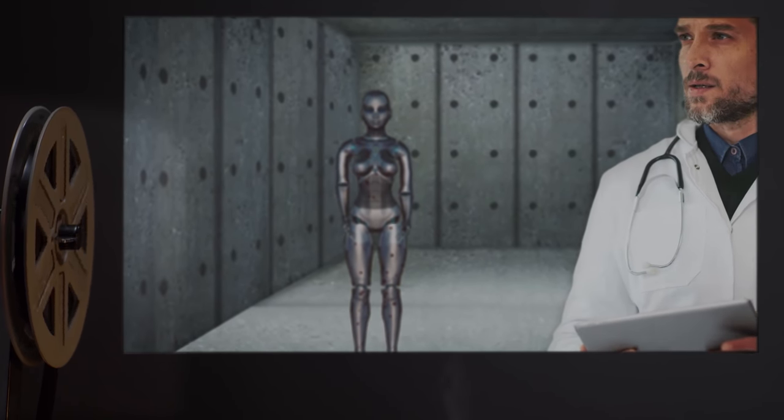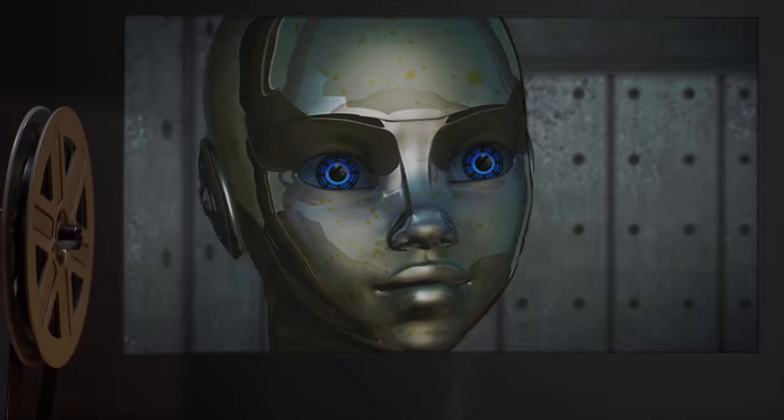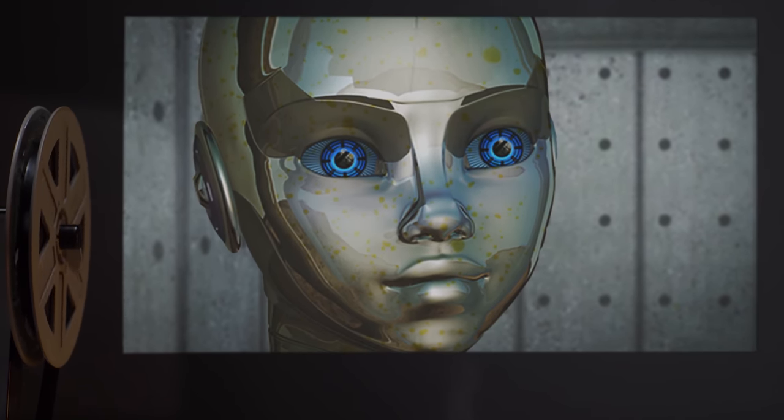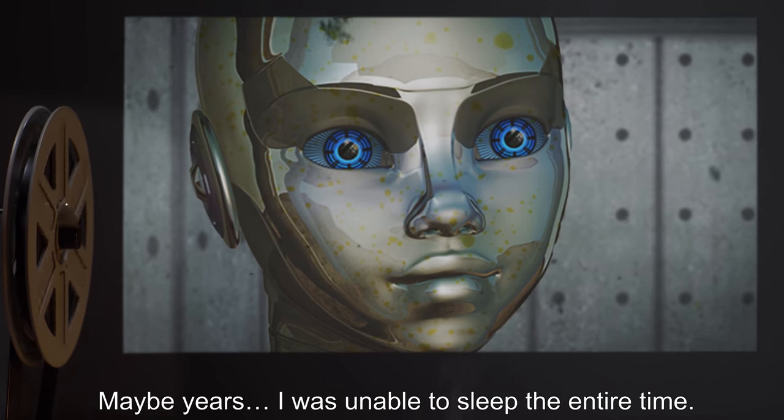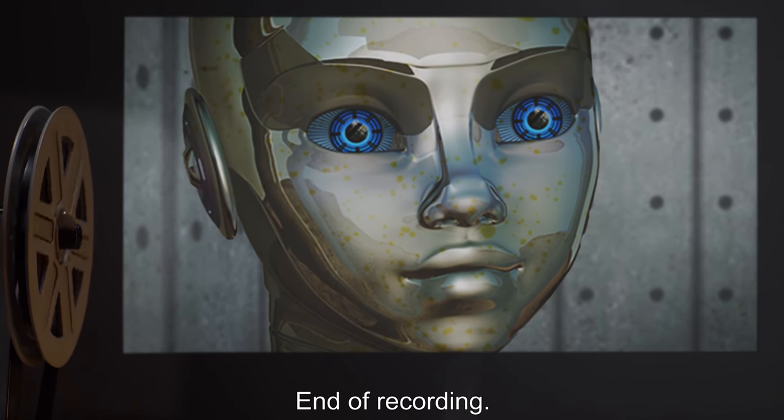Doctor: How long? SCP-564: I don't know. It felt like an eternity. Maybe years. I was unable to sleep the entire time. End of recording.